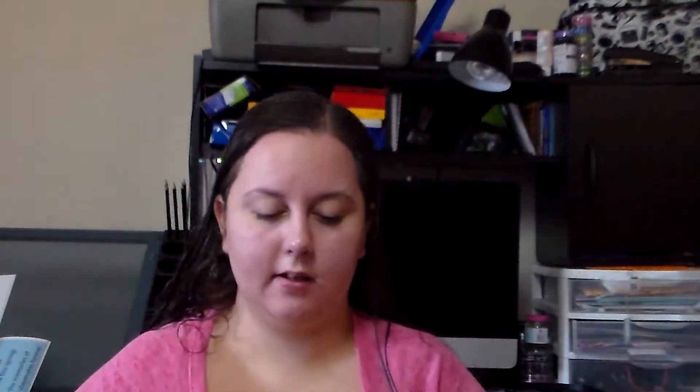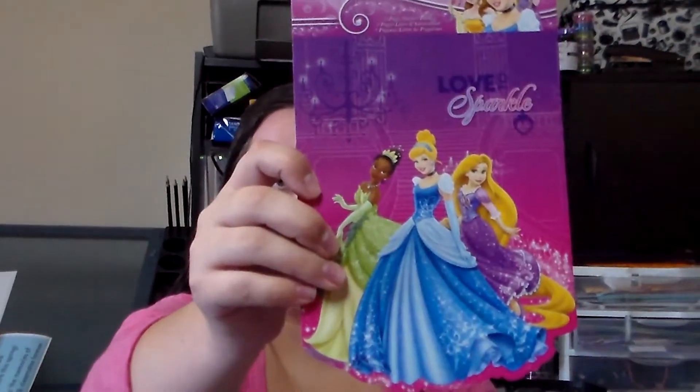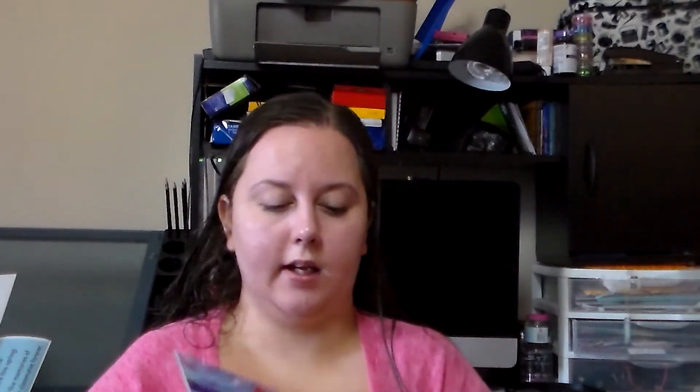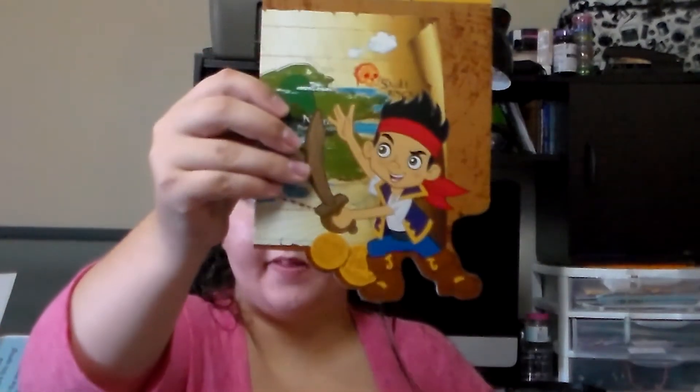I also got Making Faces, Spider-Man, a Disney Princess one, a Little Mermaid one, and Jake and the Neverland Pirates. I'm going to use them, but also because my children do journal time — mommy has a whole set of sticker books that they're not allowed to touch, like all the Christmas ones and Thanksgiving ones. These ones I'm going to share with them. Maybe.